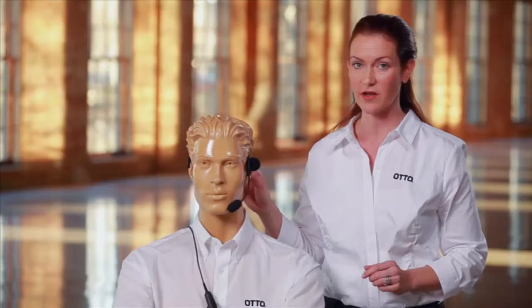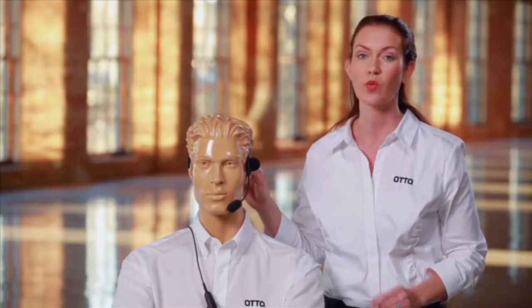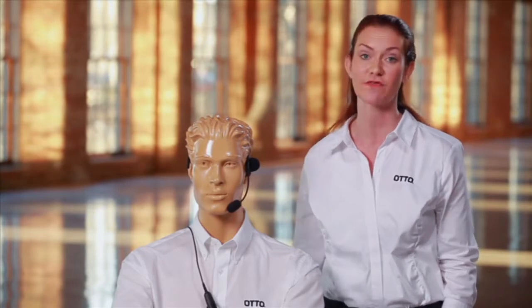Reinforced with Kevlar, the Ranger Headset is water, wind, and dust proof for harsh environments.